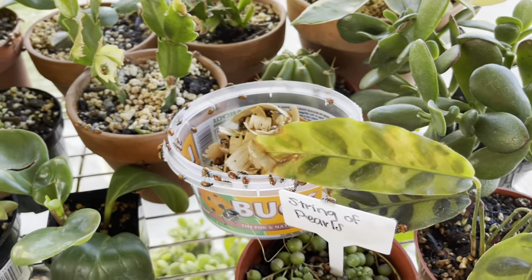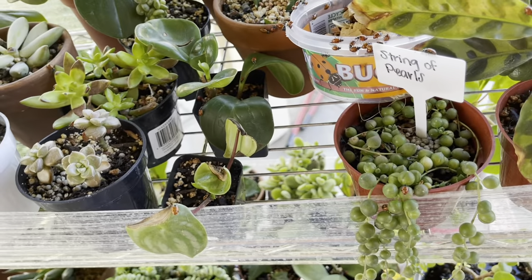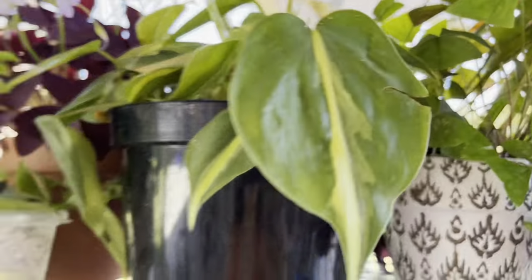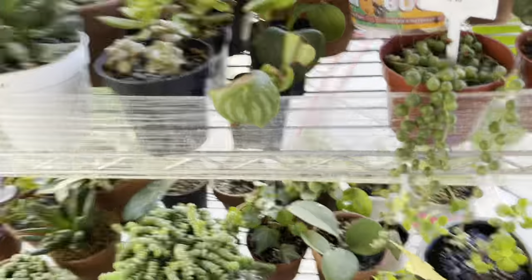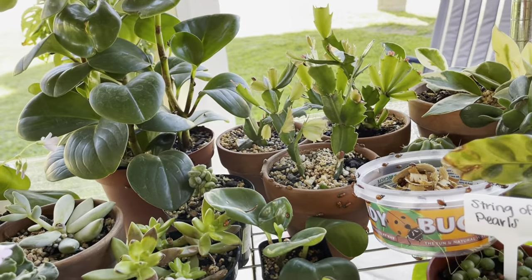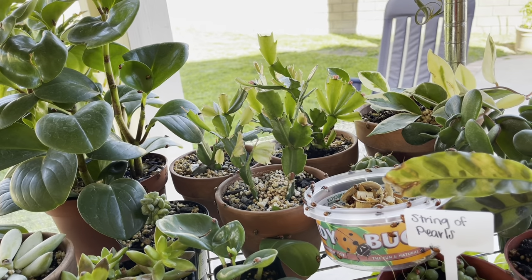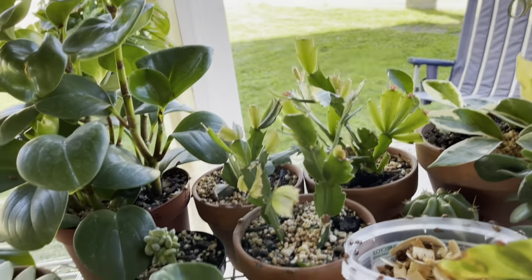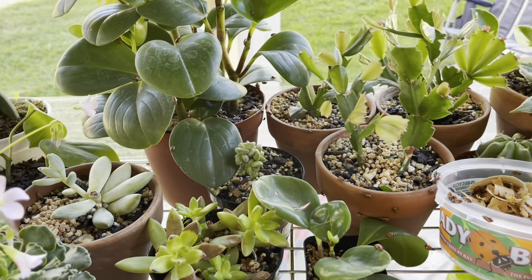My dad insisted on buying me ladybugs. I was like, I don't need them — I bought them before and they don't really live long if they don't have much to eat. But I unleashed some in the backyard. I got about 20 ladybugs in a lid and put it right there so hopefully they'll find food. I also just put mosquito bits here, and mosquito bits should not harm any beneficial insect — so it's not supposed to harm a ladybug.